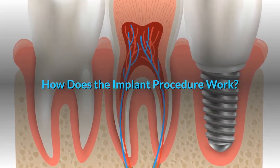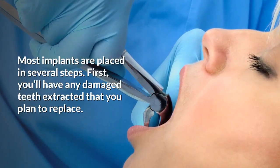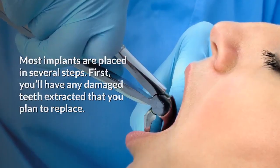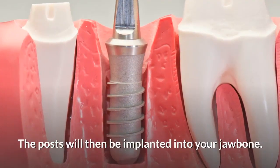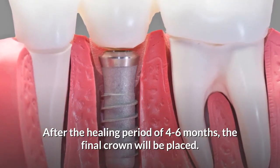How does the implant procedure work? Most implants are placed in several steps. First, you'll have any damaged teeth extracted that you plan to replace. The posts will then be implanted into your jawbone. After the healing period of four to six months, the final crown will be placed.